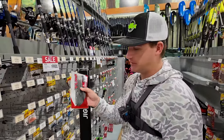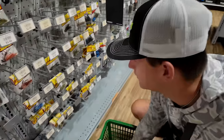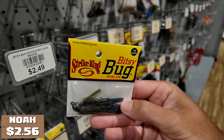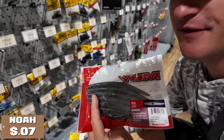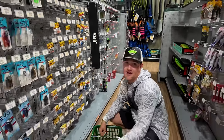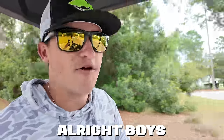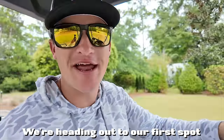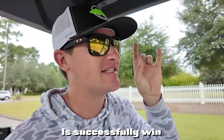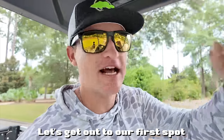Since we have these Senkos, we can technically cut an end piece on and use it as a trailer. I want to get a jig that matches this color — right here for $2.50 we've got a green pumpkin and blue jig, and it's going to pair perfectly with that green pumpkin and blue Senko. But guys, that is our $25. Now it is time to get out to the pond, build our tackle box, and put Fletcher to the dust today.